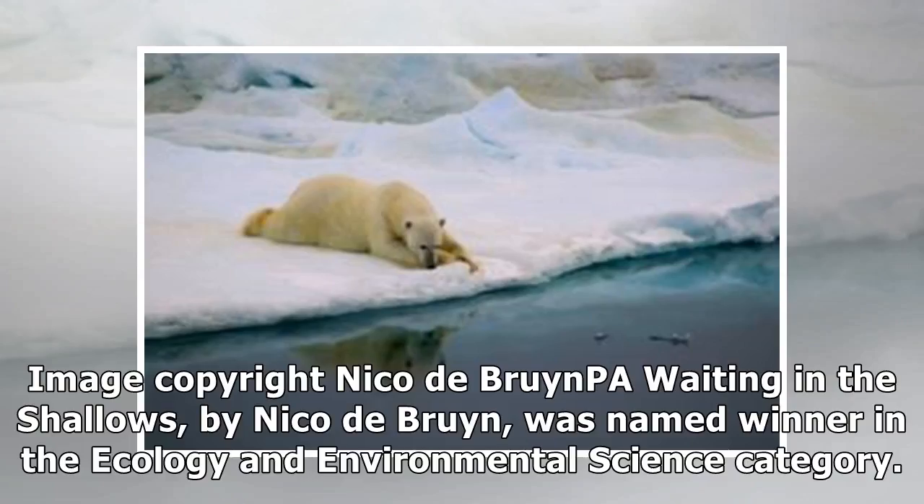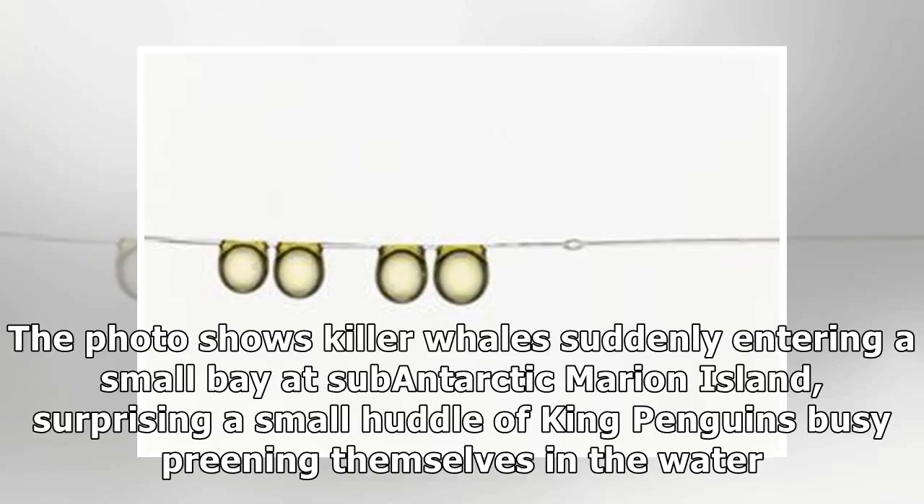Waiting in the Shallows, by Nico de Brine, was named winner in the ecology and environmental science category. The photo shows killer whales suddenly entering a small bay at sub-Antarctic Marion Island, surprising a small huddle of king penguins busy preening themselves in the water.